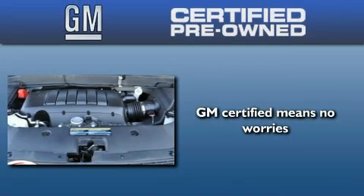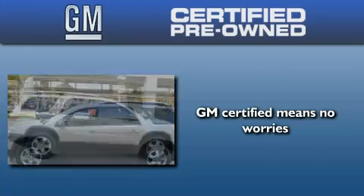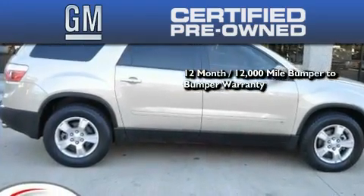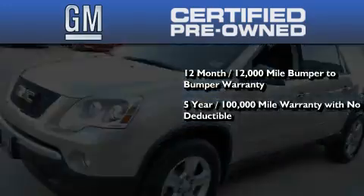A GM certified used vehicle can deliver more satisfaction and certainty than any ordinary used vehicle. A GM certified means you get a 12-month, 12,000 mile bumper-to-bumper warranty, and a five-year, 100,000 mile powertrain limited warranty with no deductible.